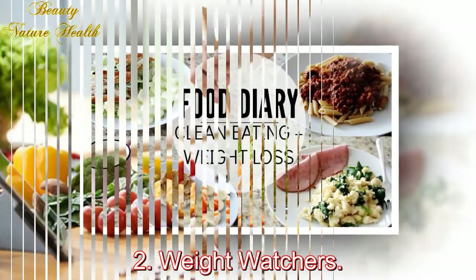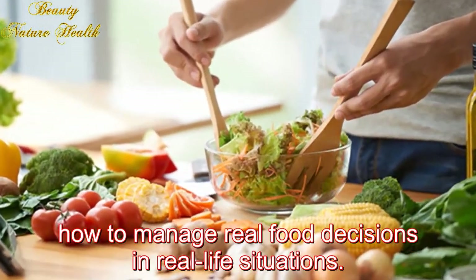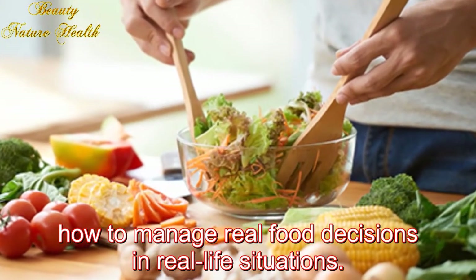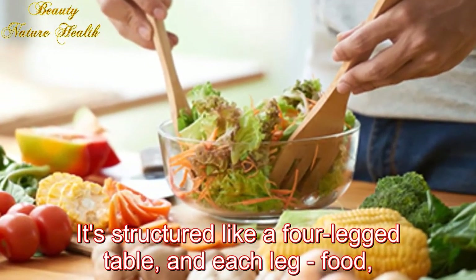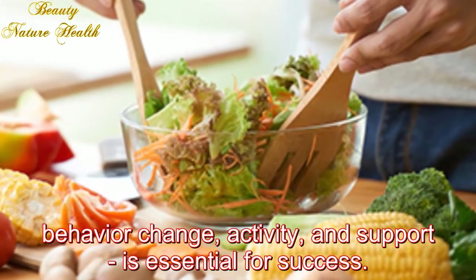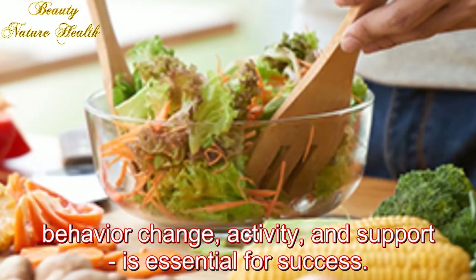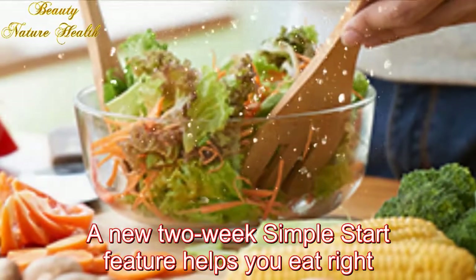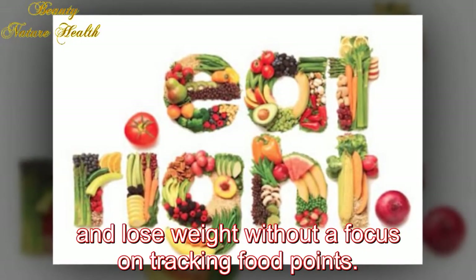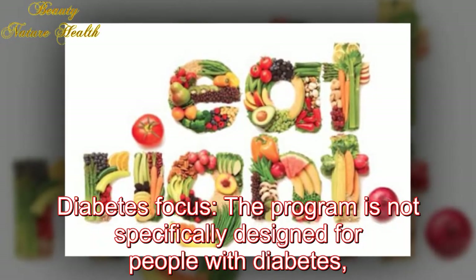Two: Weight Watchers. The premise of this program is learning how to manage real food decisions in real life situations. It's structured like a four-legged table, and each leg — food, behavior change, activity, and support — is essential for success. A new two-week simple start feature helps you eat right and lose weight without a focus on tracking food points.